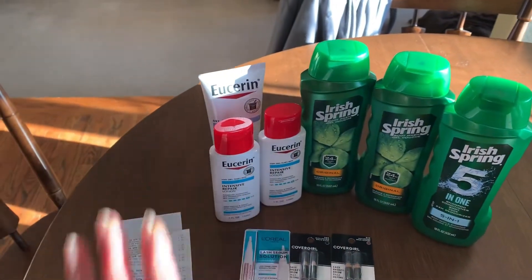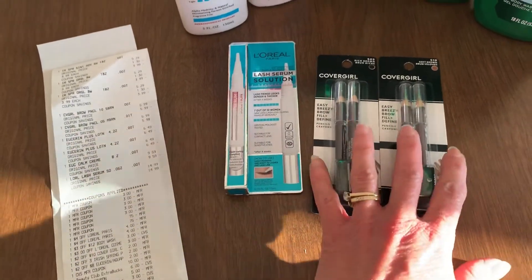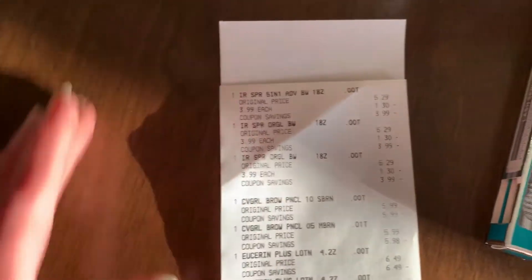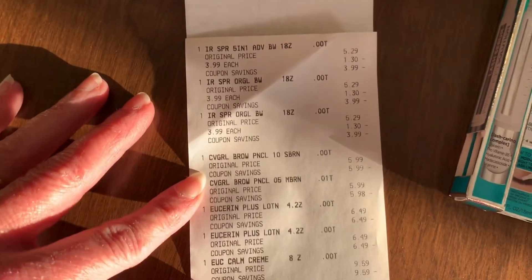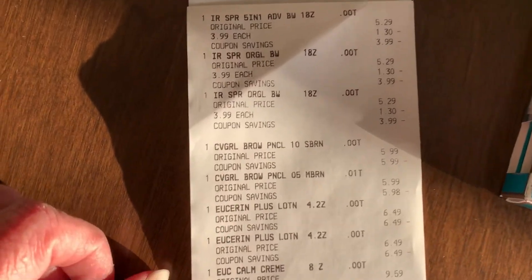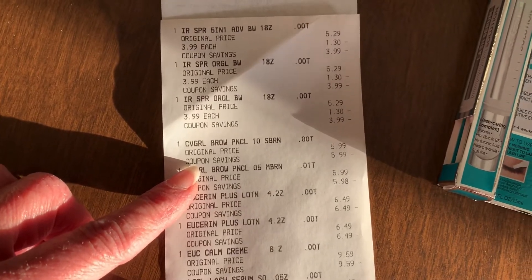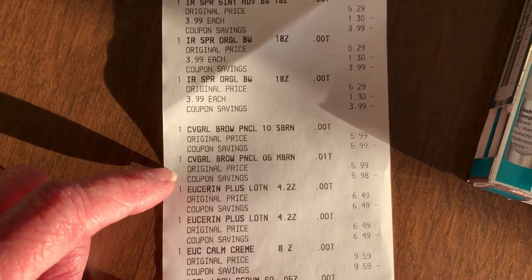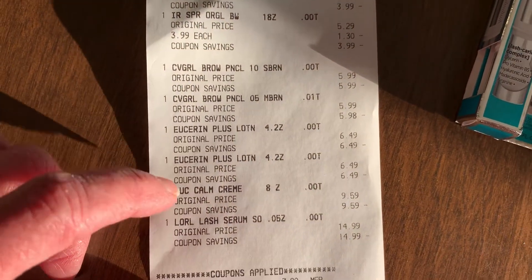So I picked up three Irish Spring, three Eucerin, the L'Oreal Lash Serum, and two CoverGirl Brow Pencils, all in one transaction. Here's my receipt. The Irish Spring was $3.99 each — when you buy three, you get a $5 extra buck back. CoverGirl — we have some amazing deals this week. I did get the cheapest items because I was only doing this deal for the overage. I got two of the Brow Pencils for $5.99 each, and three of the Eucerin at $6.49, $6.49, and $9.59.